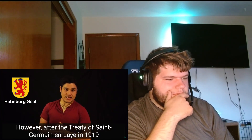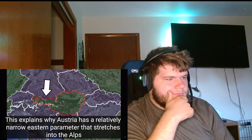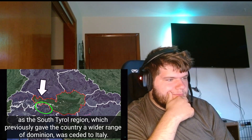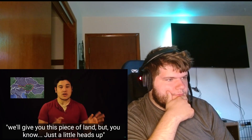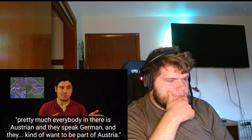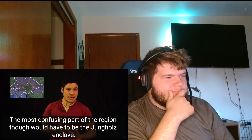After the Treaty of Saint-Germain-en-Laye in 1919, the entire southern part of this region was reluctantly given to the Kingdom of Italy. Austria was kind of like: 'Okay Italy, we'll give you this piece of land, but just a heads up - pretty much everybody there is Austrian, they speak German, and they kind of want to be part of Austria - but hey, it's all yours.'